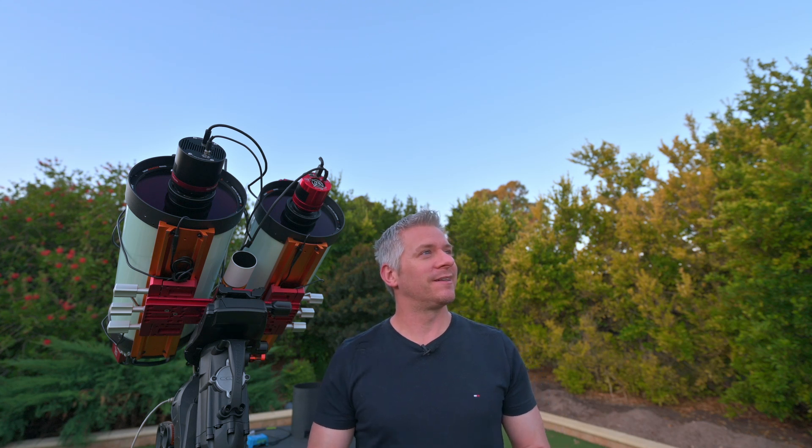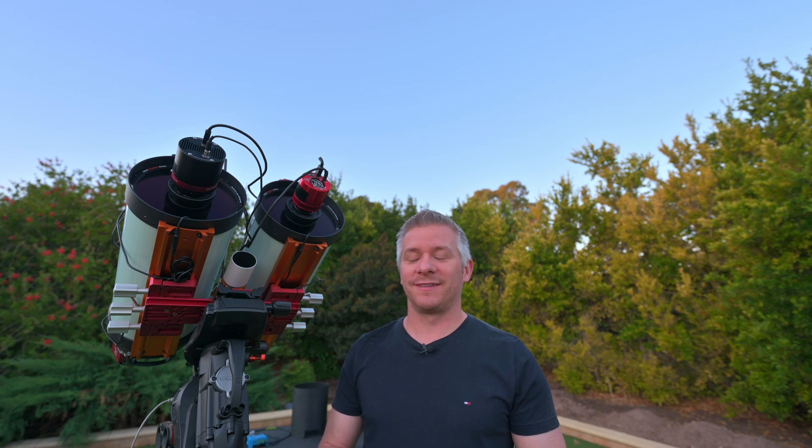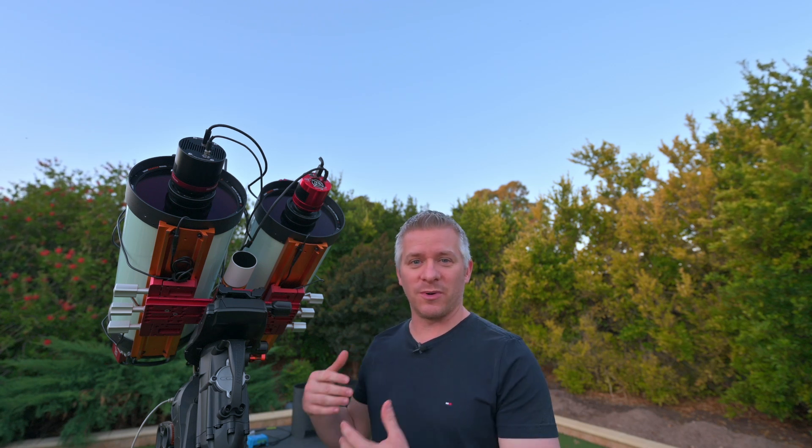Let's see how we go tonight. If there's a little bit of cloud, I'm sure the sky quality meter will pick it up and I'll be able to delete those subs. What another absolutely beautiful night here in Adelaide, South Australia. I cannot wait. Fingers crossed our imaging session goes well. We'll just have to wait for it to get a little bit darker so I can begin the polar alignment setup, and we'll be off and running.